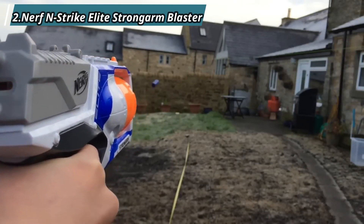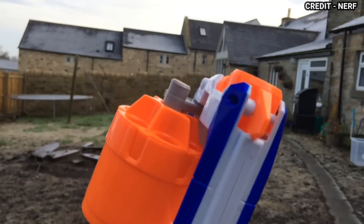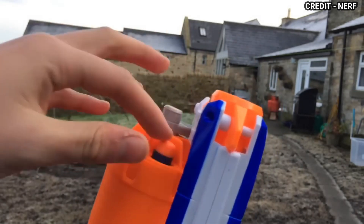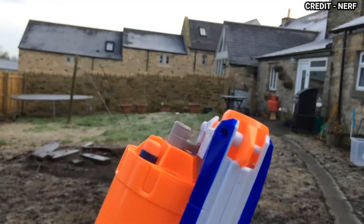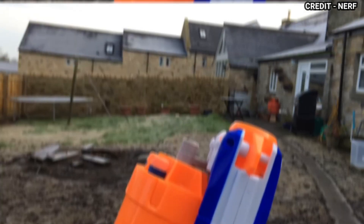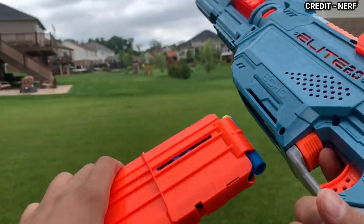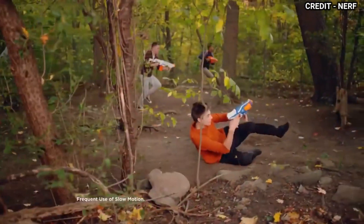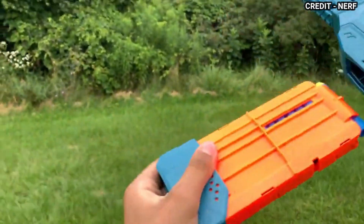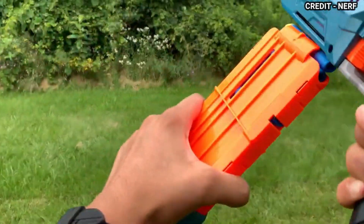At number 2, we have the Nerf N-Strike Elite Strongarm Blaster — a classic blaster that never goes out of style. This blaster has a rotating barrel that can hold up to six darts and can fire them in rapid succession with its slam-fire action. It also has a flip-open barrel that makes it easy to reload and an ergonomic grip that makes it comfortable to hold.